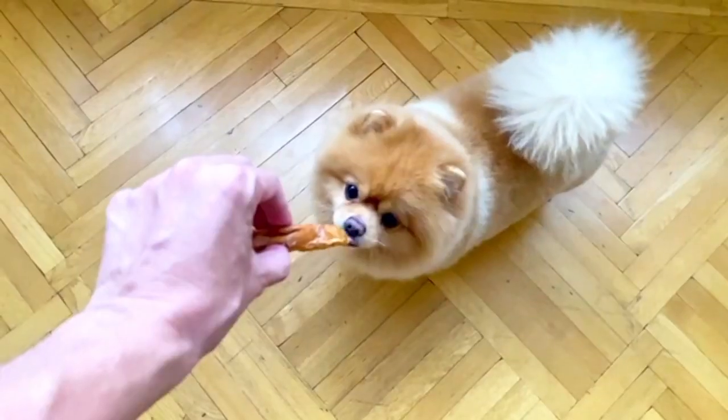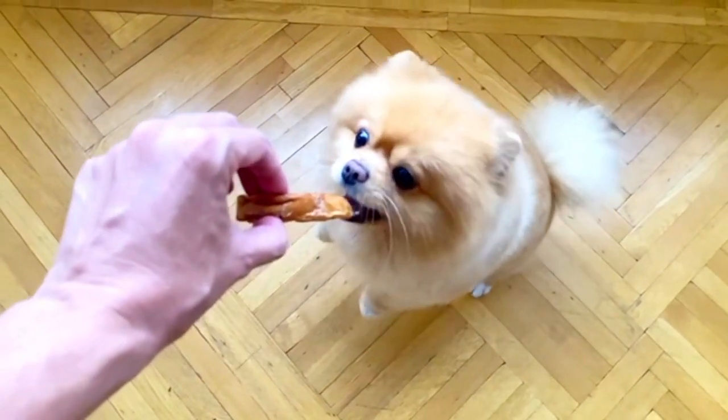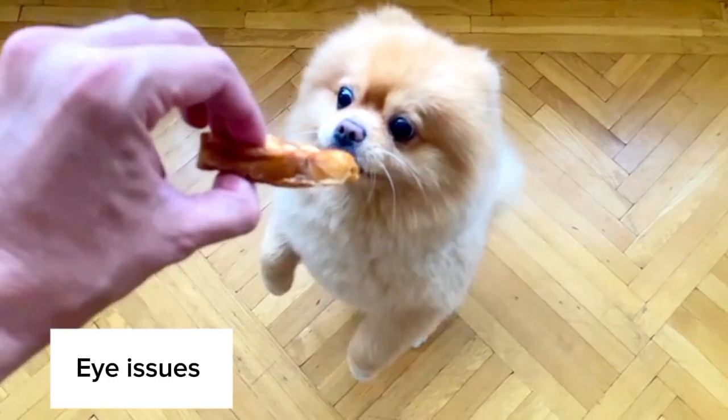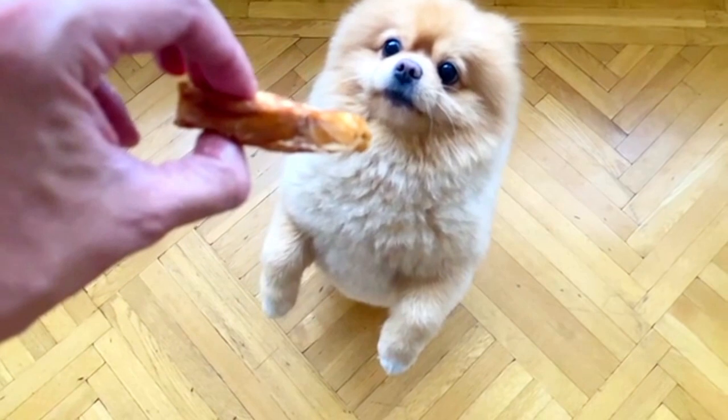Eye Issues: Pomeranians can be prone to eye problems such as cataracts, progressive retinal atrophy (PRA), and dry eye. Regular eye exams by a veterinarian are important for early detection and treatment of these issues.